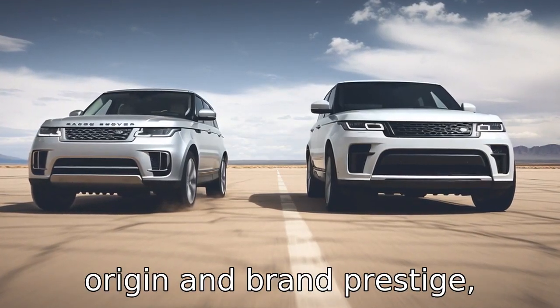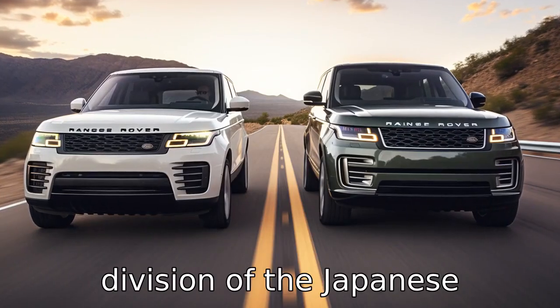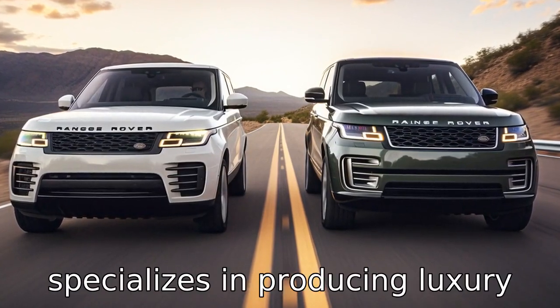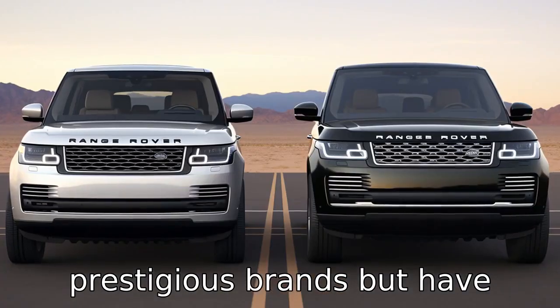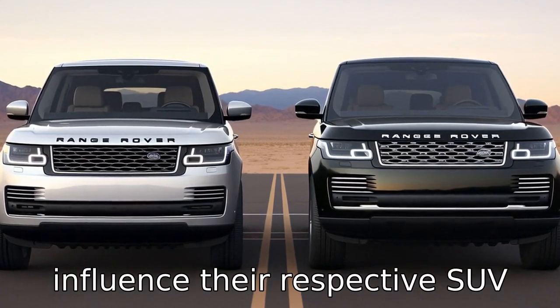Difference 1: regarding origin and brand prestige, Lexus is a luxury vehicle division of the Japanese automaker Toyota, whereas Land Rover is a British brand that specializes in producing luxury and recreational four-wheel drive vehicles. Both are prestigious brands but have different heritages and histories that potentially influence their respective SUV designs and features.